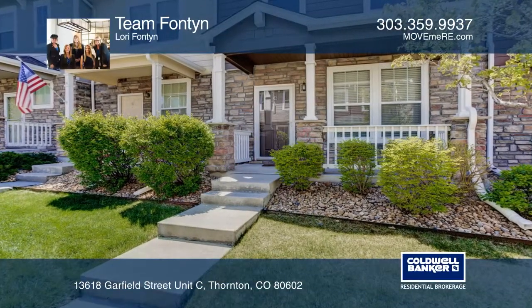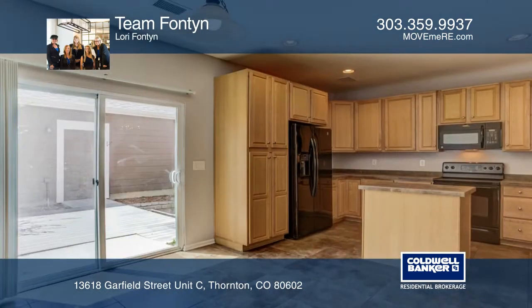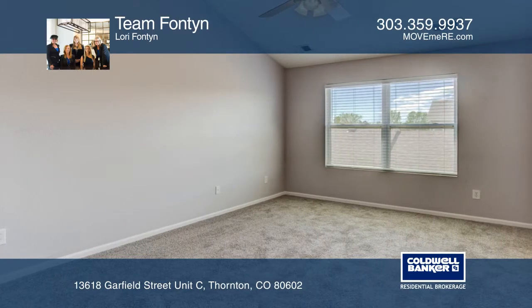This beautiful three-bedroom, three-bath townhome features an open great room complete with gas fireplace. Gorgeous kitchen opens to a large dining area. Spacious master suite with large bathroom and a roomy walk-in closet.